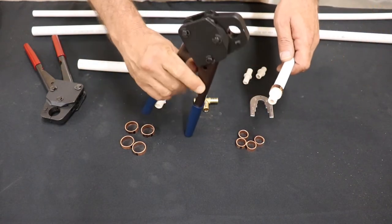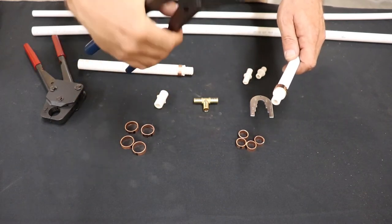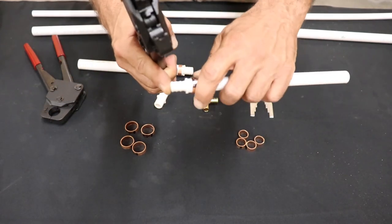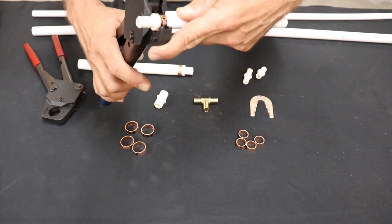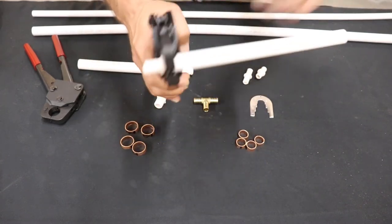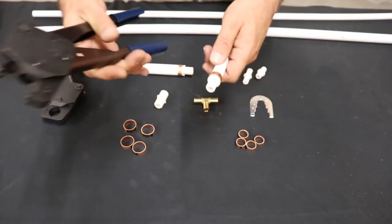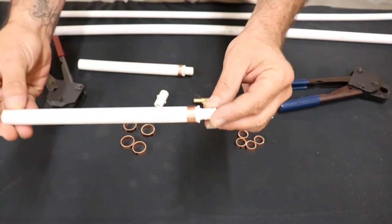Same method — I like to do this on my knee or on a table. Cock it back with one hand and line it up. Set it in those jaws dead in the center — make sure it's right where you want it. Lock it down and give it a good squeeze. It will make a little pop noise when those handles hit together, so you know you're all the way crimped down.